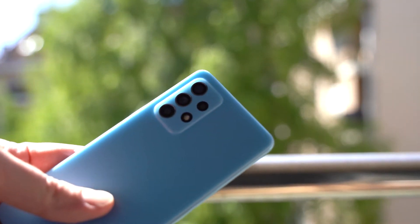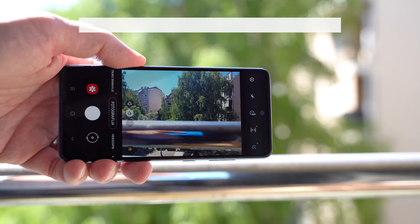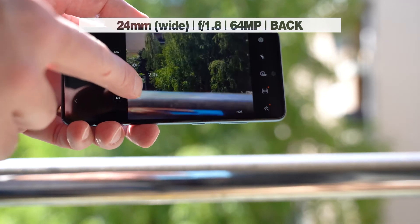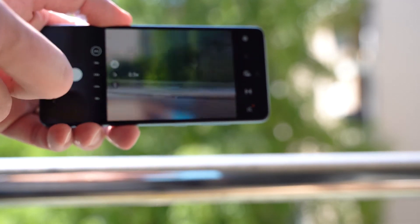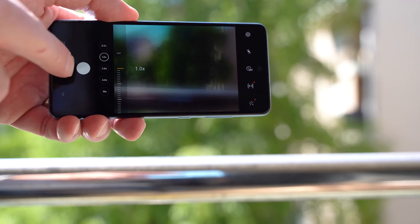Camera-wise, the A52 offers as many as 4 back cameras and one front. With a 64 megapixel main back camera and three auxiliary ones, the A52 offers vivid, detailed and dynamic photos with excellent color sharpness. Also, the A52 offers the option of recording video in 4K resolution at 30 frames per second, compared to its predecessor, which offers only full HD.